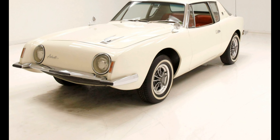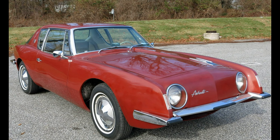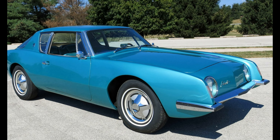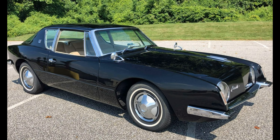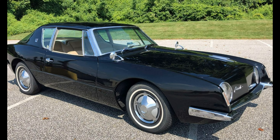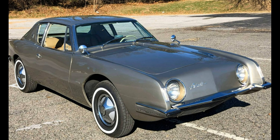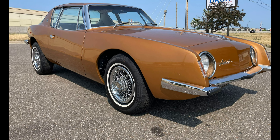Over its tenure, the Studebaker Avanti came with a choice of three power outputs. The R1 had a 4.7-liter V8 with 240 horsepower, and the R2 Paxton supercharged version came with 289 horsepower. An R3 Avanti used a supercharged 5-liter V8 with fuel injection and other modifications for 335 horsepower — today these cars are the most valuable, as they were also less common.